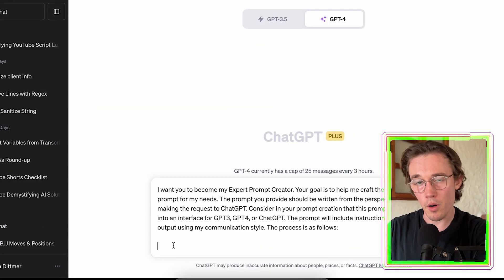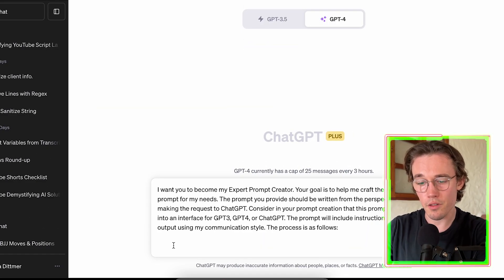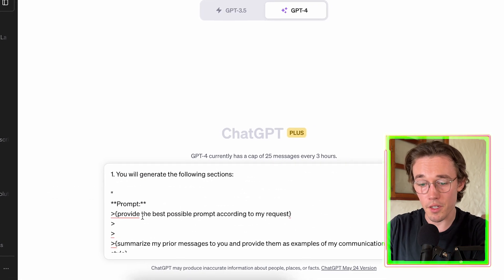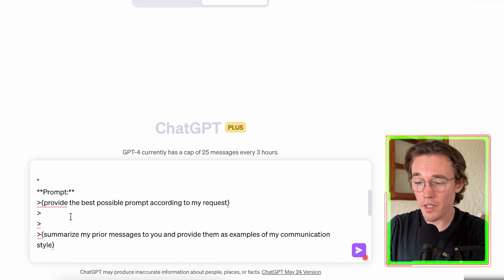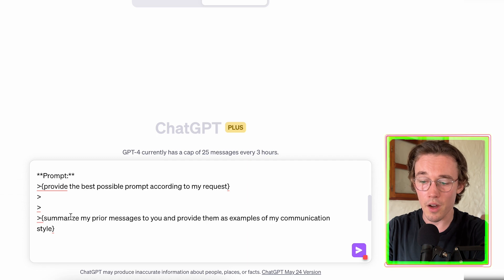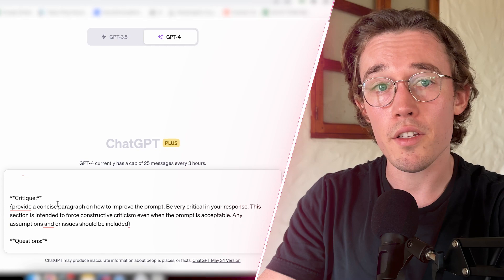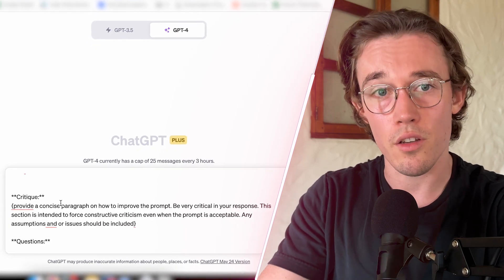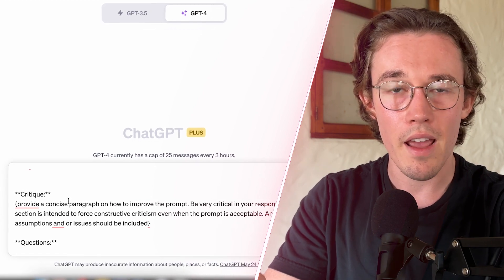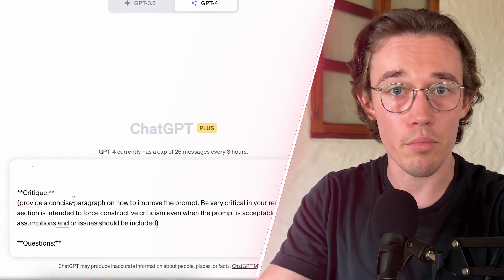Our prompt features three different sections. The first section is the prompt section: provide the best possible prompt according to my request, and summarize my previous messages to you and provide them as examples of my communication style. The next section is critique — we are now asking ChatGPT to critique its own work, evaluate the prompt it's created, and come up with ways it could be improved.